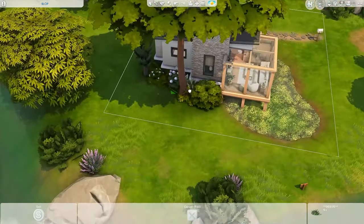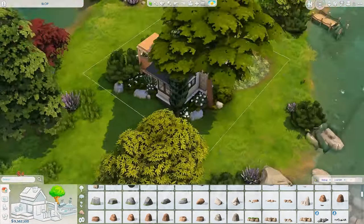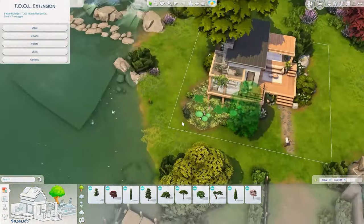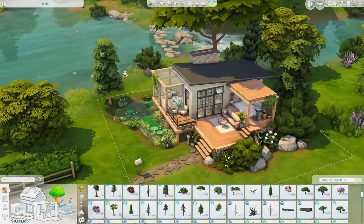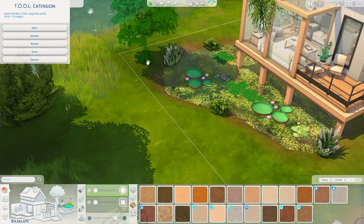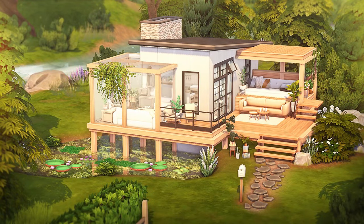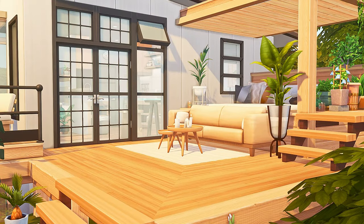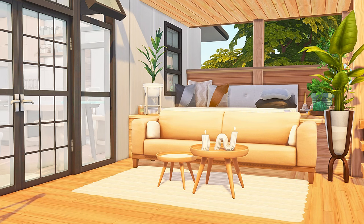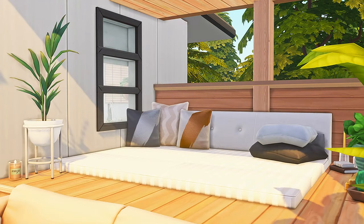If you guys like this house, you can download it off the gallery. My ID is AvelineYT and you can also find it under the hashtag Aveline or AvelineYT. As always, the tray files can be found over on my Patreon, which is linked in the description box down below as well as in the pinned comment, where you can also find a link to my booktube channel. So if you like to read or watch videos where people talk about books, consider taking a look. That is all I've got for you today — please like and subscribe if you enjoyed, and I will see you all in the next one. Bye-bye!